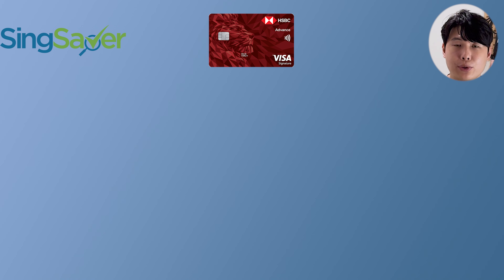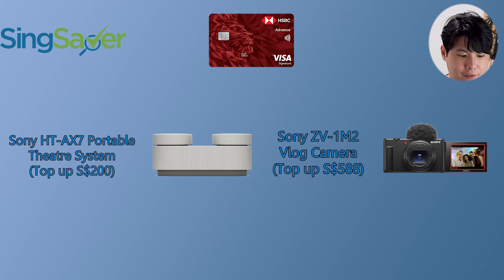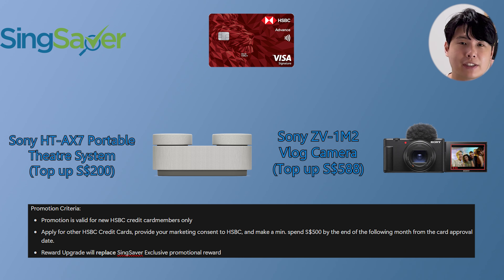If you choose to upgrade your current promotion, you can top up $200 to get the Sony AX7 portable theater system worth $769, or top up $588 for the Sony ZV-1 Mark II vlog camera worth $1,209. If you choose the upgrade option, do note you do not get the current promotion — just take note of that.